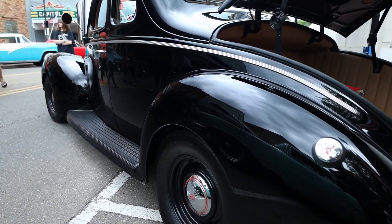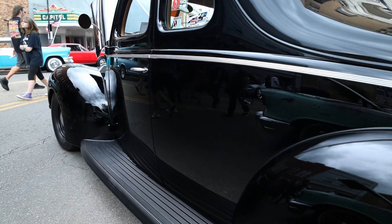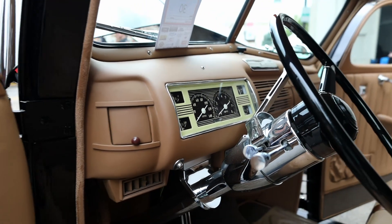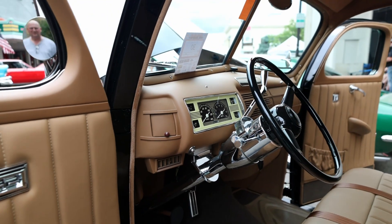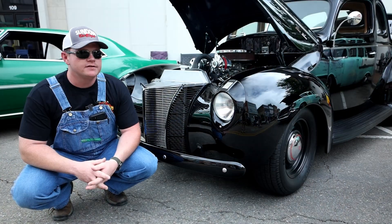This particular 1940 Ford belongs to Paul Evans. It's an absolute beautiful car — beautiful black, deep black paint, a small-block Chevrolet — and it's just a wonderful example of a street-rod 40 Ford, one of the more popular cars to street-rod in today's hobby.